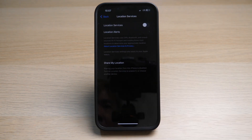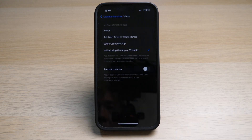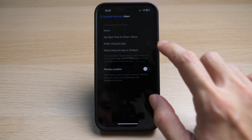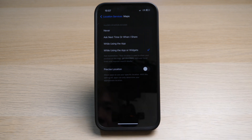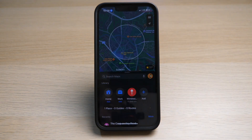Then scroll down to Maps and make sure you allow location services. Also turn on Precise Location, because this allows Apple Maps to more accurately determine your location, which is important for navigation. You can then check if your location is accurate.